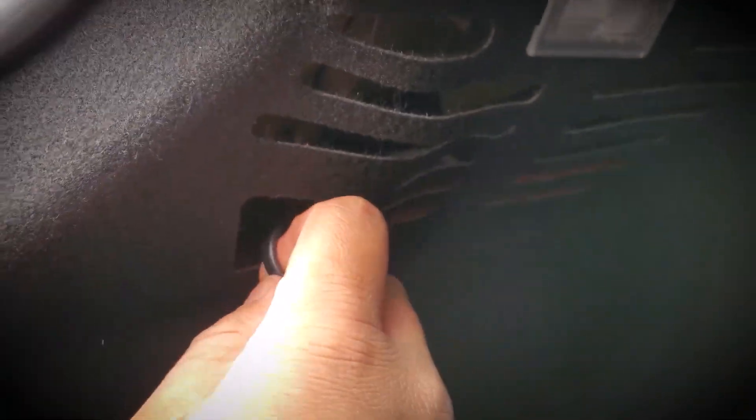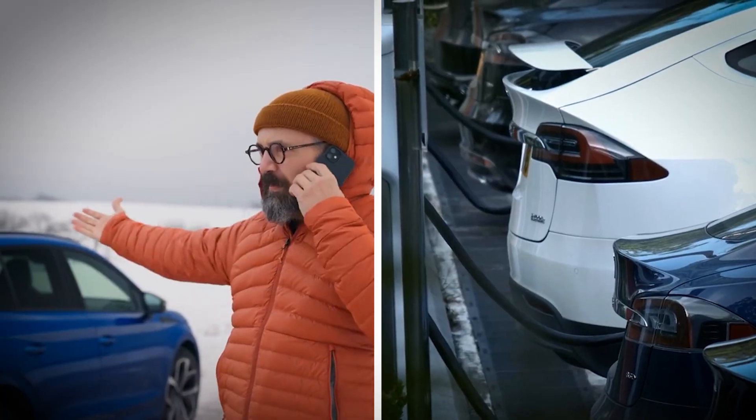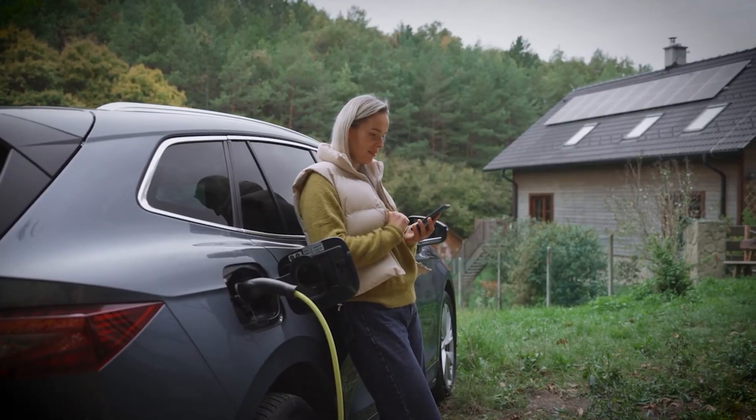Other EVs hide the release lever behind the trunk liner. Consult your manual to locate it before you ever need it. Knowing where yours is can save a messy cold-weather hassle or a stalled public charging session. Be prepared so you don't end up stranded.